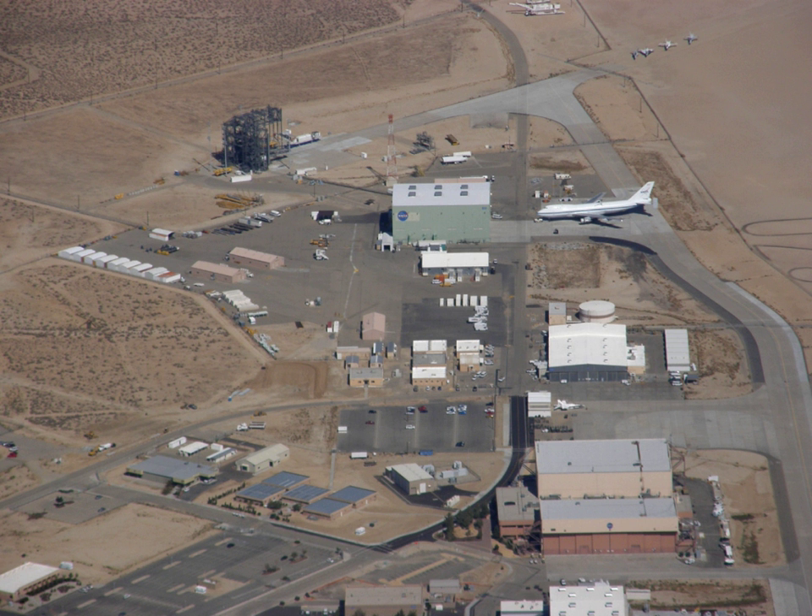The NASA Neil A. Armstrong Flight Research Center is an aeronautical research center operated by NASA. Its primary campus is located inside Edwards Air Force Base in California and is considered NASA's premier site for aeronautical research. AFRC operates some of the most advanced aircraft in the world and is known for many aviation firsts, including critical support for the first manned airplane to exceed the speed of sound in level flight with the Bell X-1, highest speed ever recorded by a manned powered aircraft with the North American X-15, and the first pure digital fly-by-wire aircraft, the F-8D FBW, and many others.